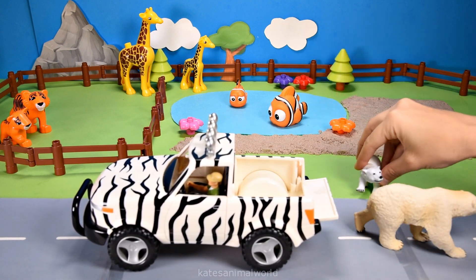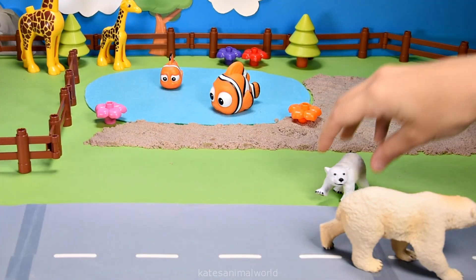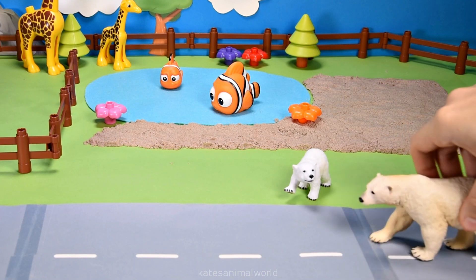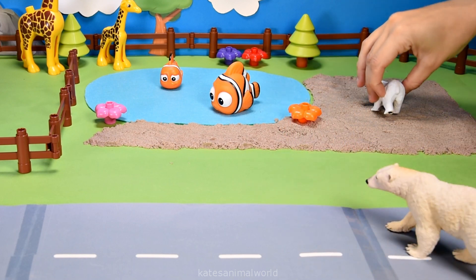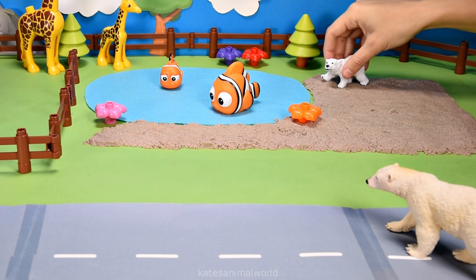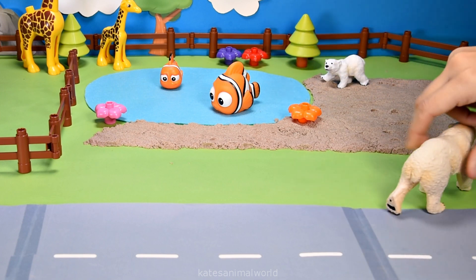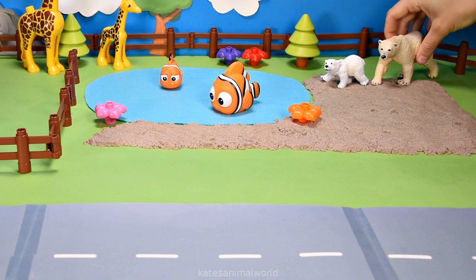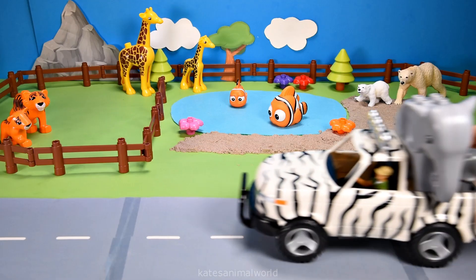It's a polar bear and a baby polar bear! Hey Mum, where are we going? Let's head over here. Polar bears live in the Arctic on ice-covered waters — they rely on sea ice to access seals.